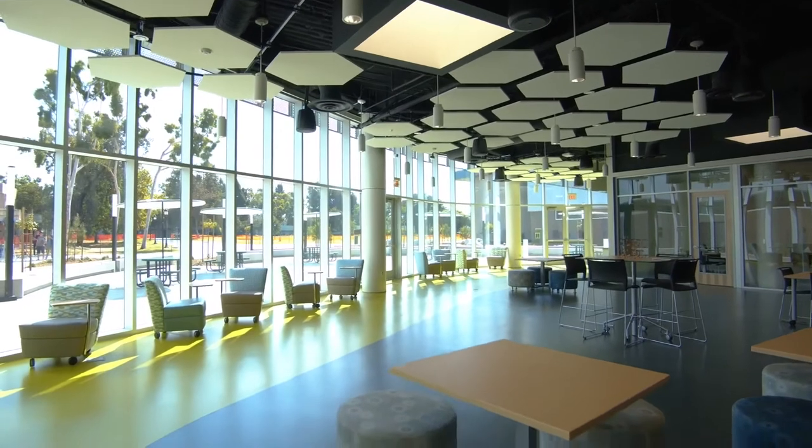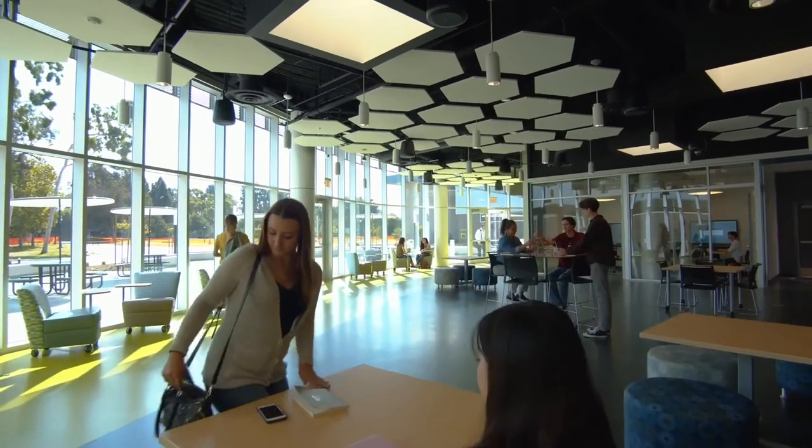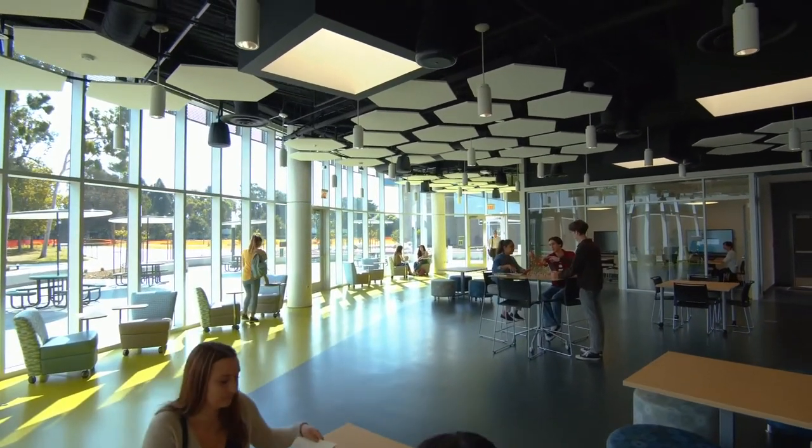Our goal is to net them into that space and bring them in — they see it, they can't unsee it, they want to go in there and check it out. That's really the big goal of that central hub space of the STEM center in the building.